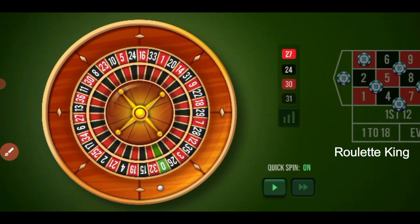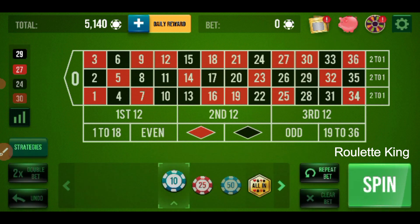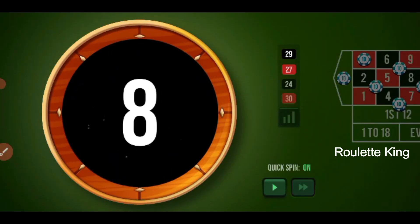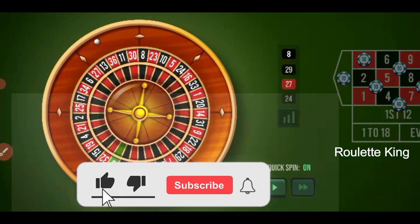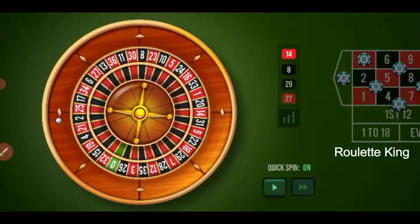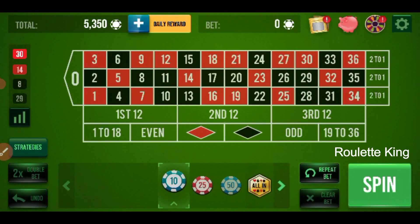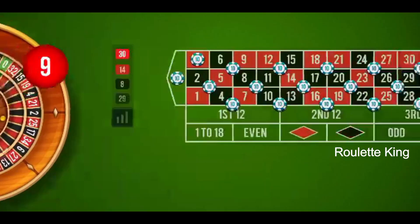Let's spin. 29 — as I told you, 100 dollars I will win in a single bet. Repeat the bet and spin. 8 — one here, repeat the bet and spin. 14 — again a winning number, repeat the bet and spin. 30 — win here, repeat the bet and spin. 9 — winning number!